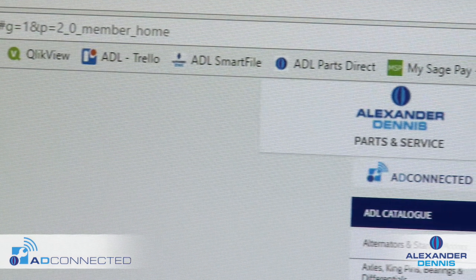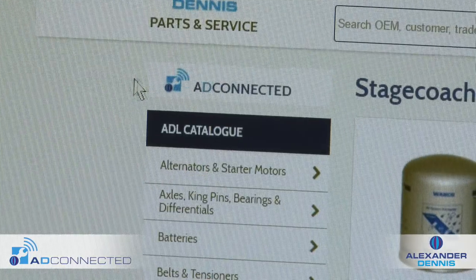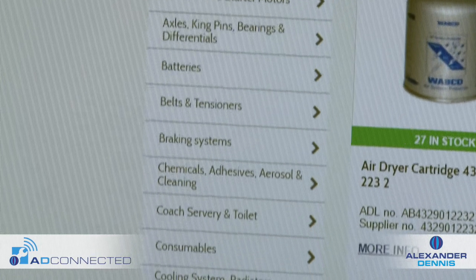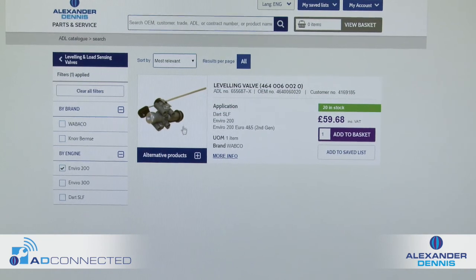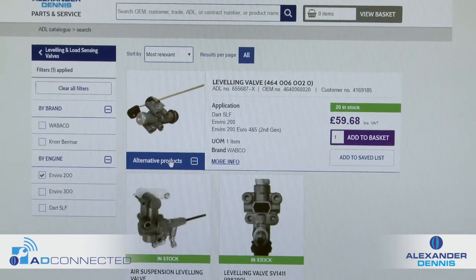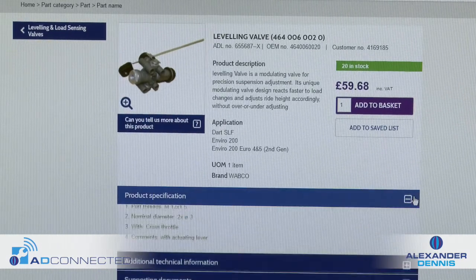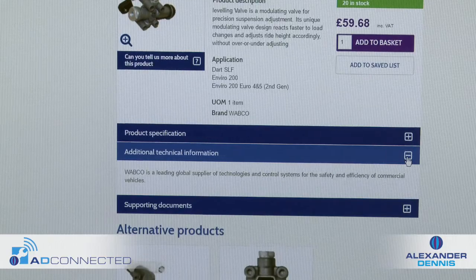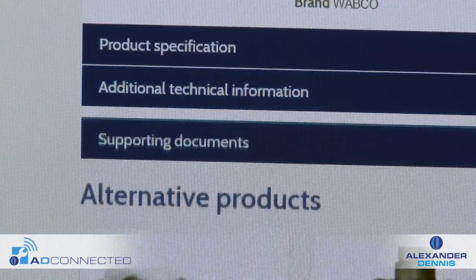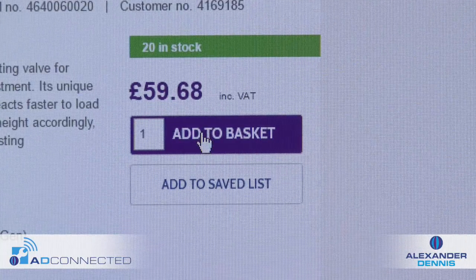ADL is integrating this system into the brand new parts website due to launch in 2018. AD Connected will have the ability to link faults directly to part numbers using sophisticated failure analysis. Totally designed around the needs of the customer, the new parts website has been completely enhanced to include tools such as search, facet filters, and associated products.